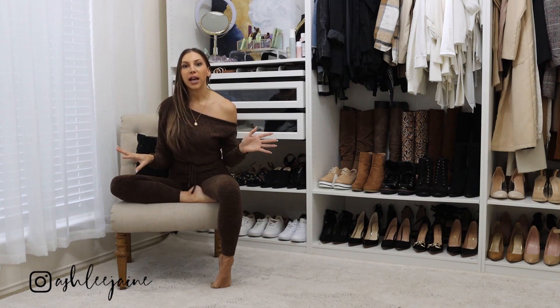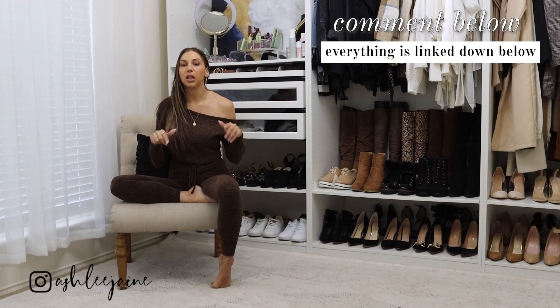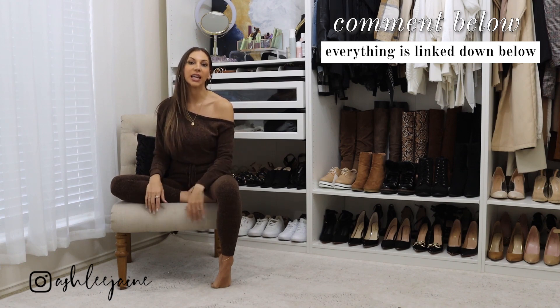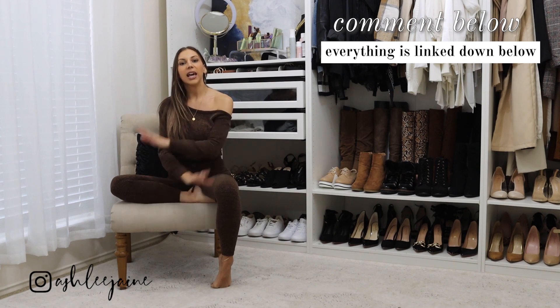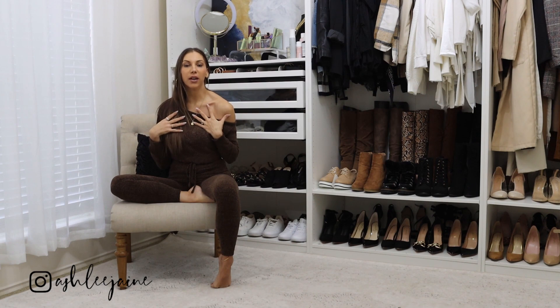Everything that I'm sharing is going to be linked down in the description below along with my sizing information. If you have questions about anything, or if you see something that you love, you can head down to the description to get a direct link to that item. Let's just go ahead and dive right in with the first outfit that I am actually wearing.